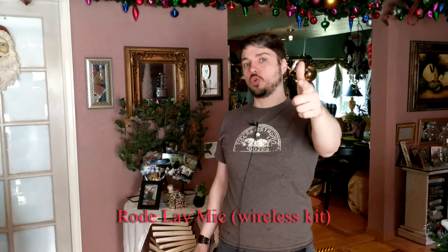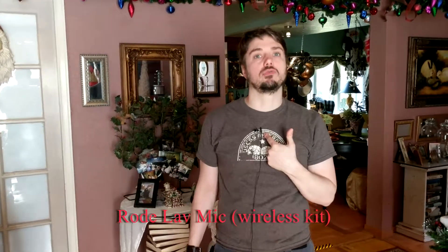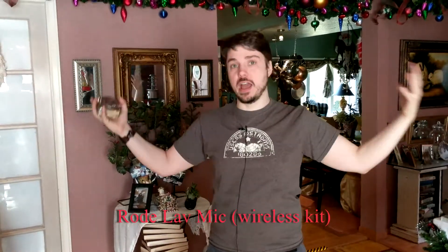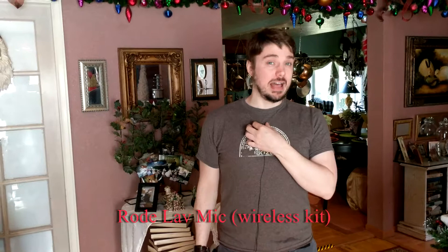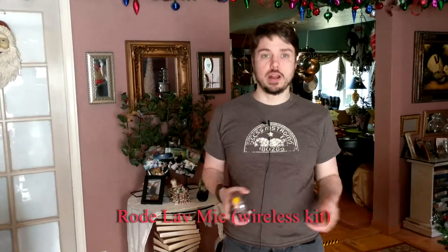Today we are going to answer the question: a boom microphone versus a lavalier microphone. The point of this video is to quickly talk about different environments in terms of echoeyness, picking up environments, and compare using a lavalier mic versus a boom mic for your skit, your interview, or whatever.